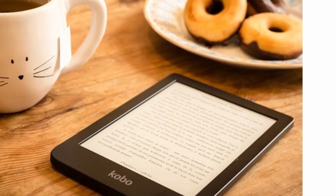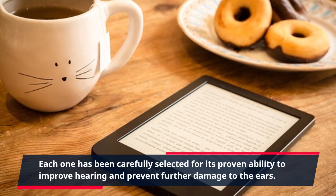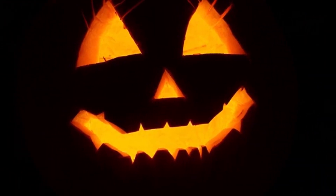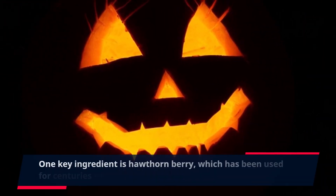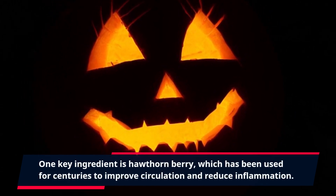It's all in the ingredients. Each one has been carefully selected for its proven ability to improve hearing and prevent further damage to the ears. One key ingredient is Hawthorn Berry, which has been used for centuries to improve circulation and reduce inflammation.